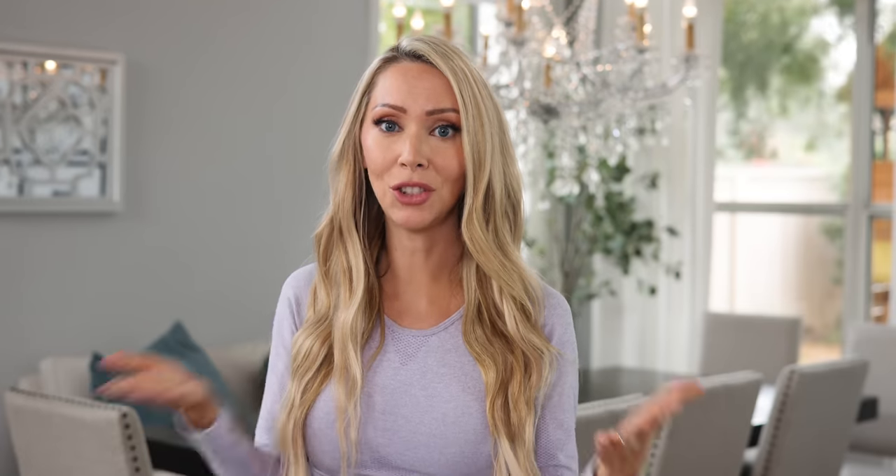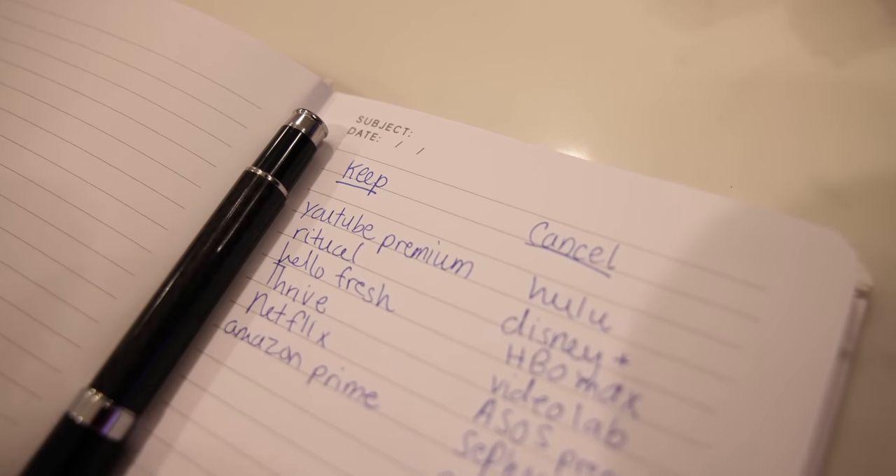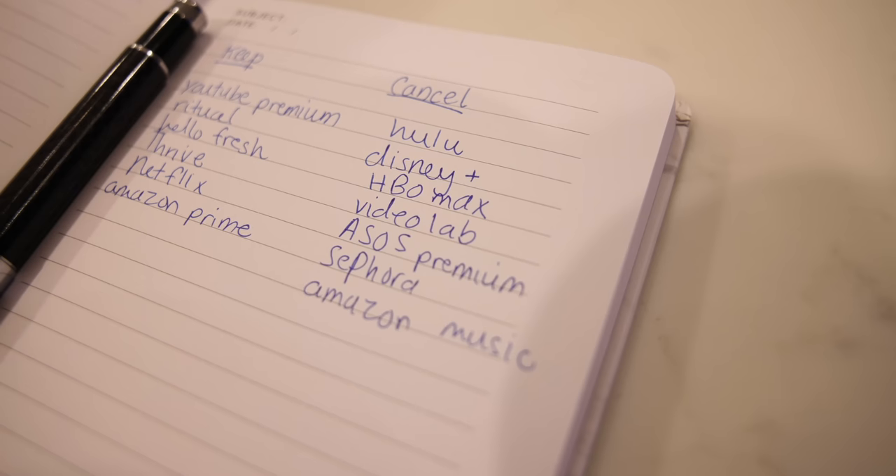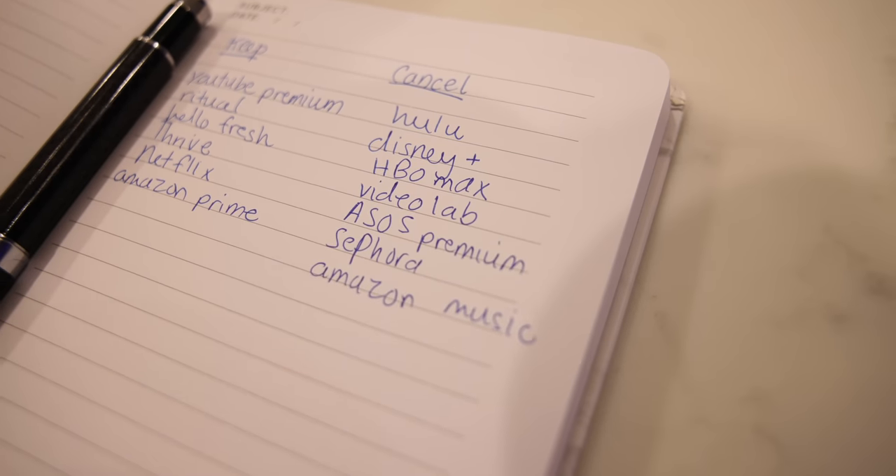You must do this: review and remove any recurring payments — things you are subscribed to that you no longer use or that are no longer adding value to your life. These companies automatically subscribe you, so what I did was print out my bank statements and credit card statements, highlight the recurring payments, and there were so many little sneaky payments I did not realize I was being auto-billed for.